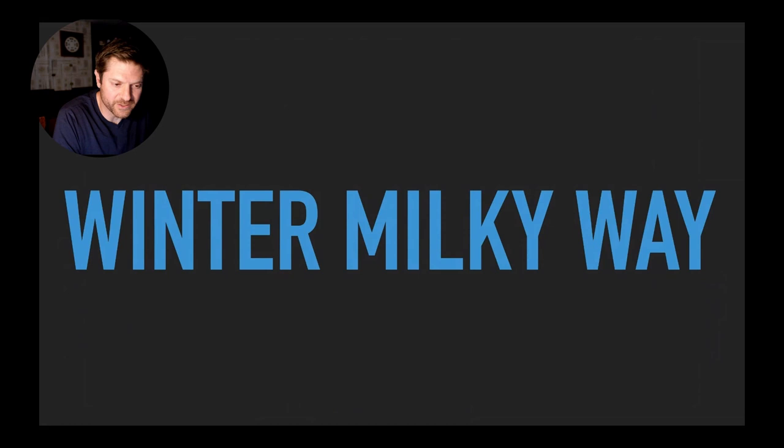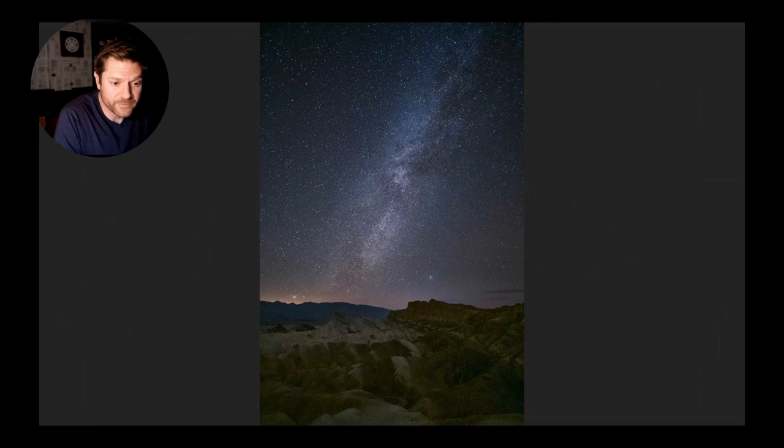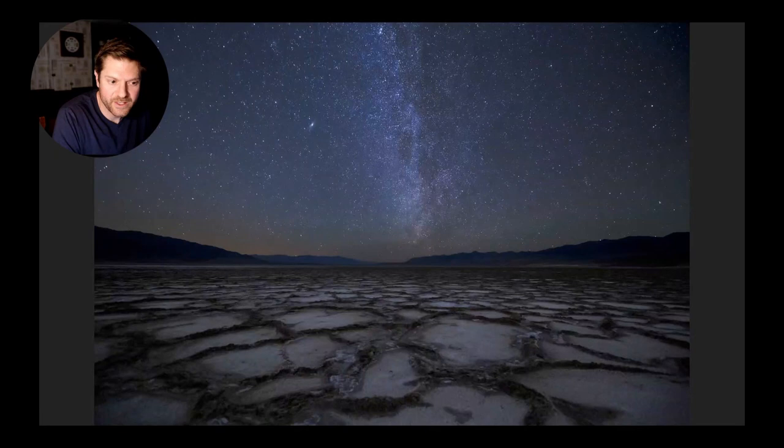Some people don't realize the core of the Milky Way is not visible in winter in the northern hemisphere - it's below the horizon essentially November through February. But the Milky Way is still visible, just not the core, so there are plenty of opportunities to photograph something most others ignore. The winter Milky Way is more subtle and nuanced - a nice complement to the landscape. This example was created from Zabriskie Point, probably the easiest to access location in Death Valley, and here's another over one of the many unique salt playas, where you can even see the Andromeda Galaxy.